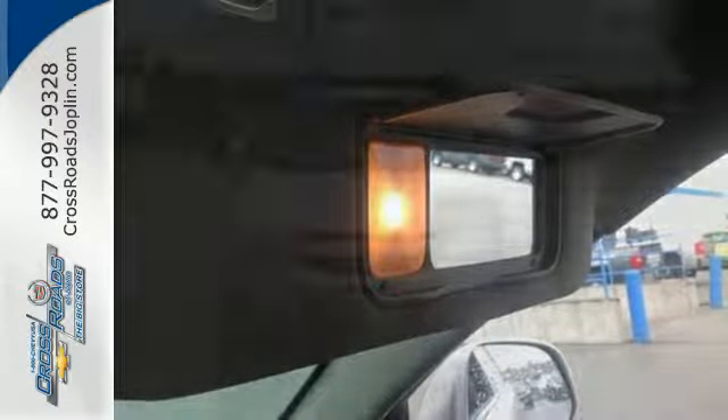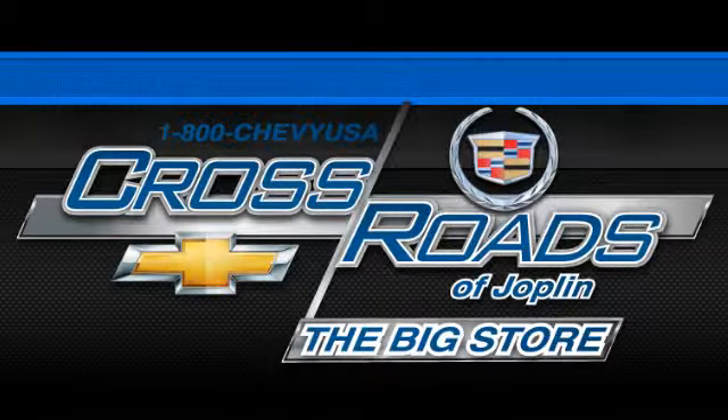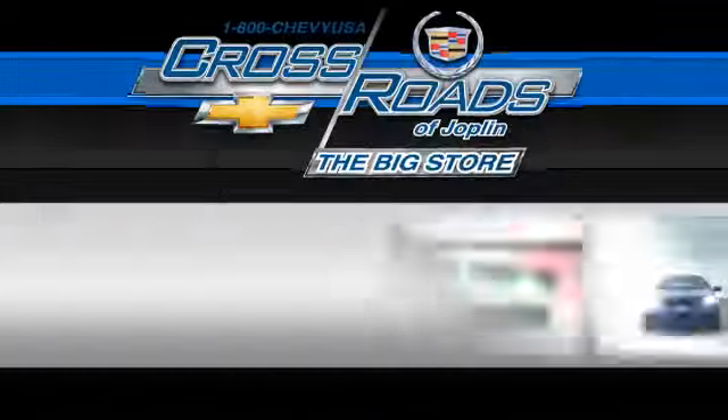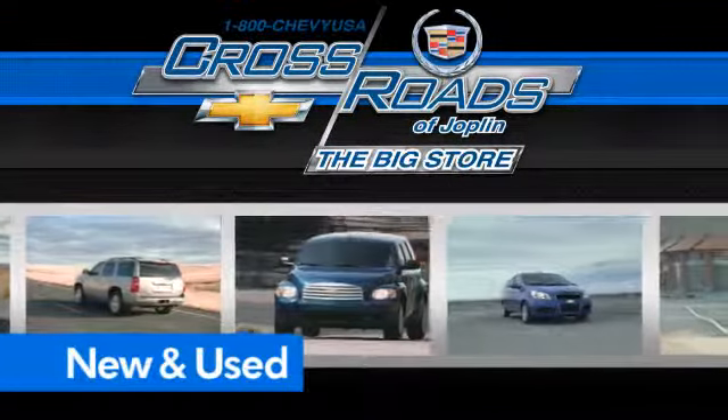See this roomy, fuel-efficient crossover for yourself today. Crossroads Chevrolet Cadillac, the big store, is the premier Joplin Chevrolet dealership to buy a new or used Chevy, like this one.